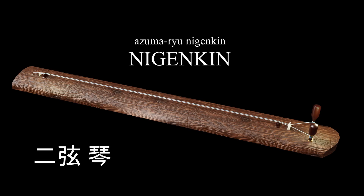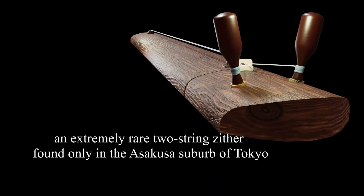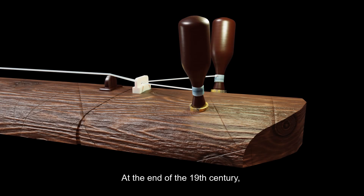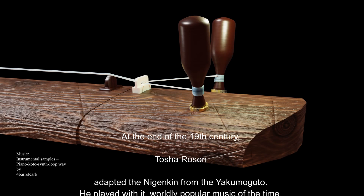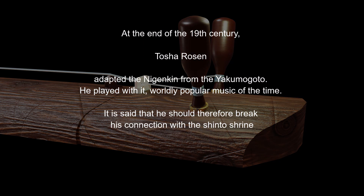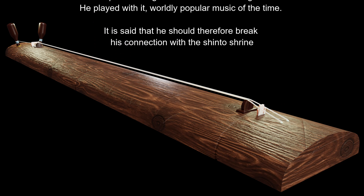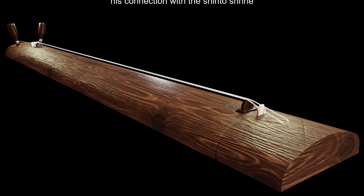The Nigenkin is extremely rare. At the end of the 19th century, Toshirozen adapted the Nigenkin from the Yakimigoto. He played popular music at the time with it, and it is said that he therefore had to break his connection with the Shinto Shrine.